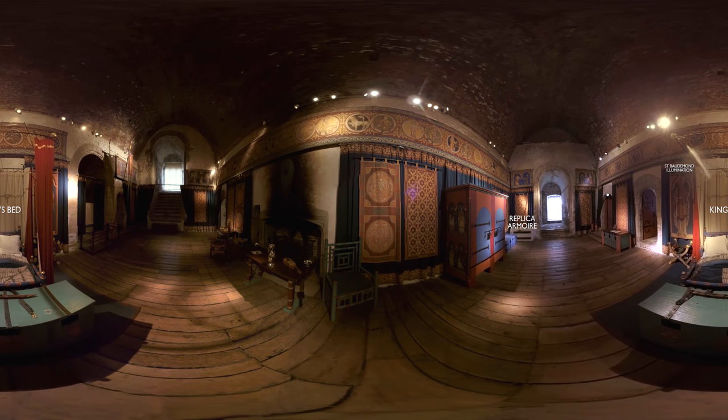Today, the Great Tower is presented as if Henry and his court were in residence. Many of the reproduction furnishings are based on surviving examples dating from the 12th century. Some pieces, such as the thrones and beds, had to be based on manuscript illustrations. The brightly coloured armoire in the king's bedchamber is a particularly fine example of the replica furniture created for the tower.